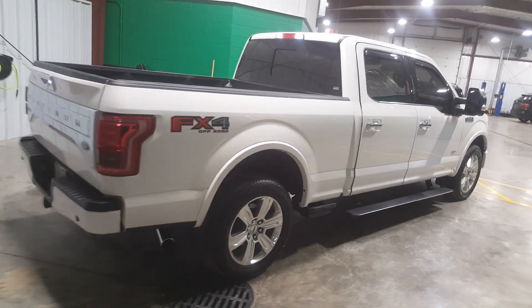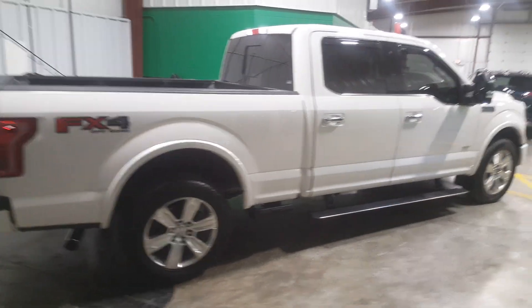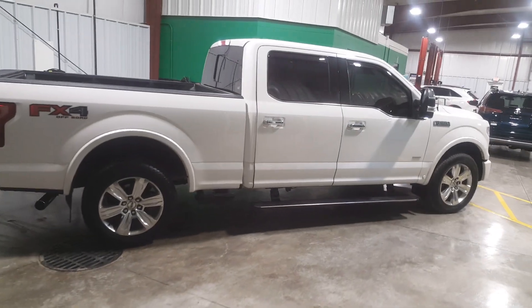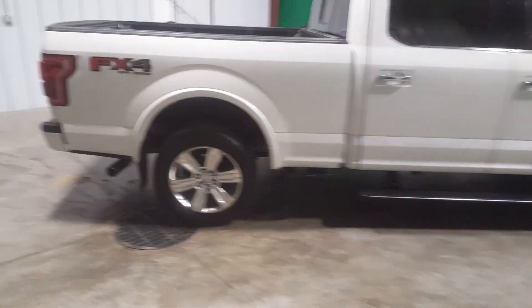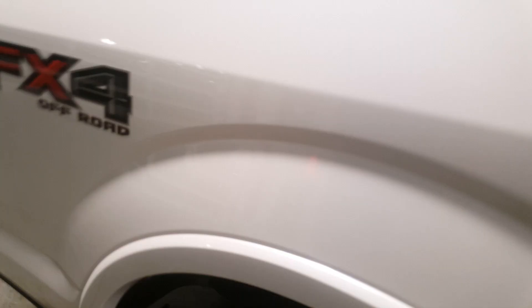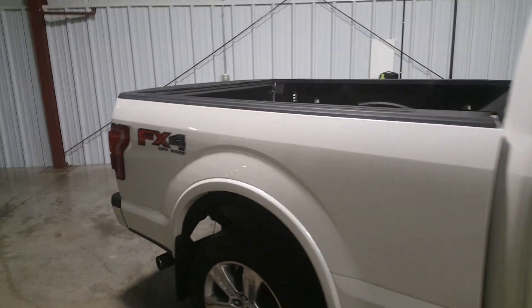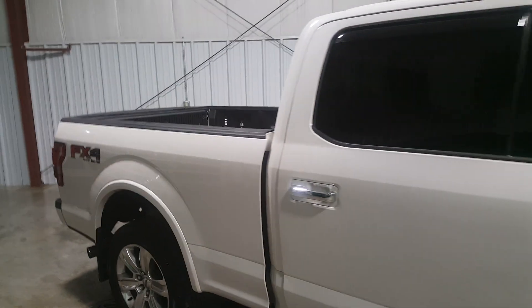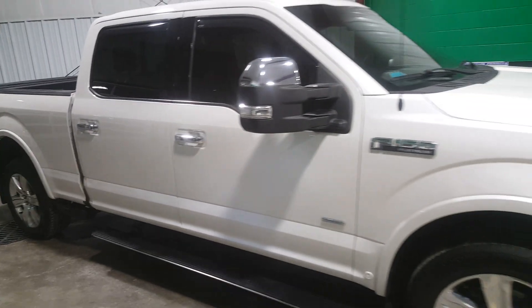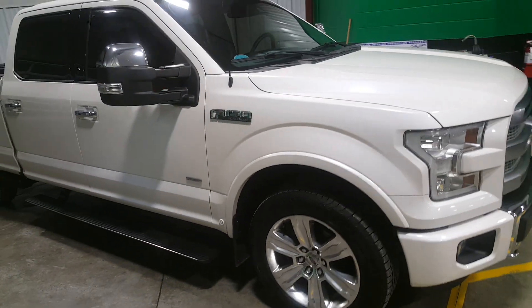One outstanding feature with this vehicle is that it is a southern vehicle. It just came in from the state of Florida, so it has not seen any salt or snow whatsoever. The vehicle's frame is in absolutely excellent condition in comparison to many vehicles located here in the Midwest. So if you're looking for a clean, rust-free, damage-free F-150, then look no further than this 2015 F-150.